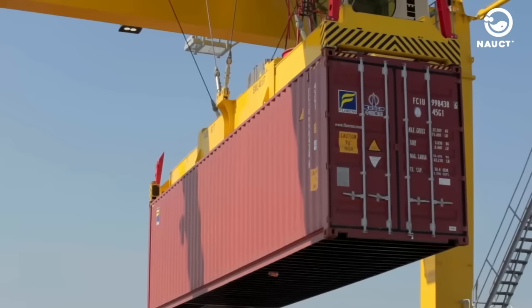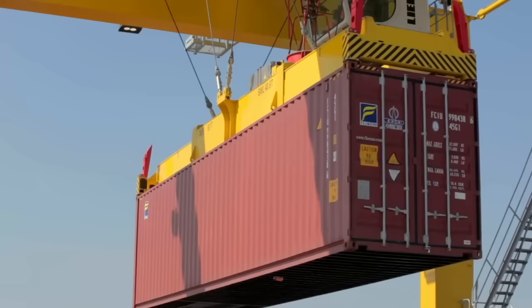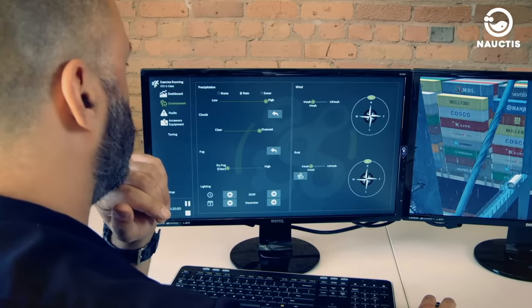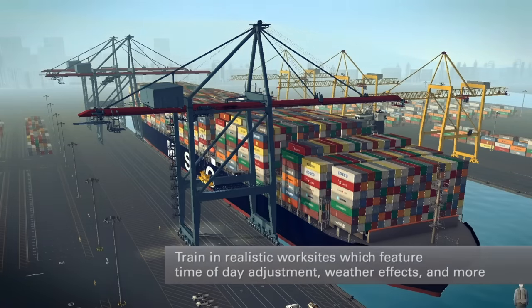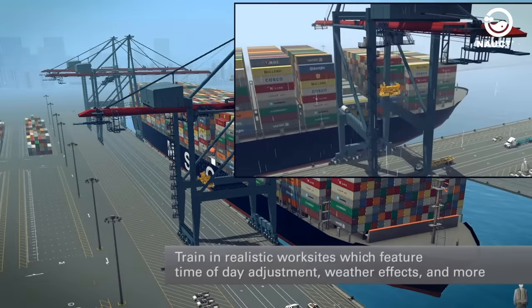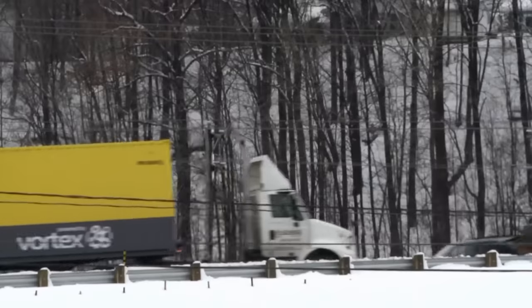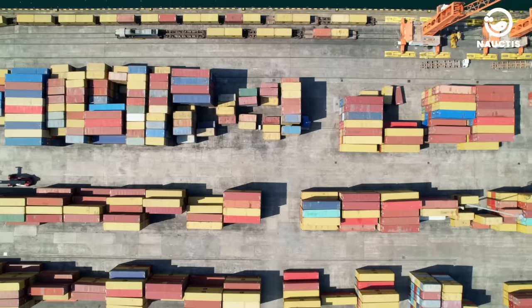Additionally, strong winds can affect the lifting process, especially for large and heavy cargo. Besides weather challenges, crane operators must always be cautious while performing their duties. The job carries a high level of danger and the risk of accidents, such as getting trapped, falling, or being struck by heavy objects.